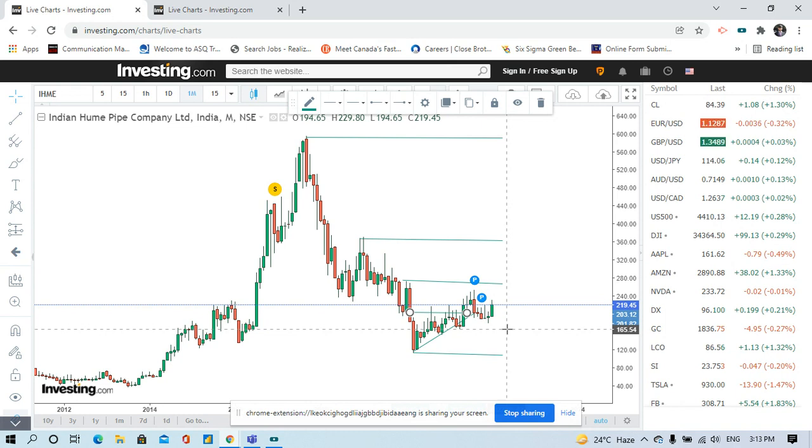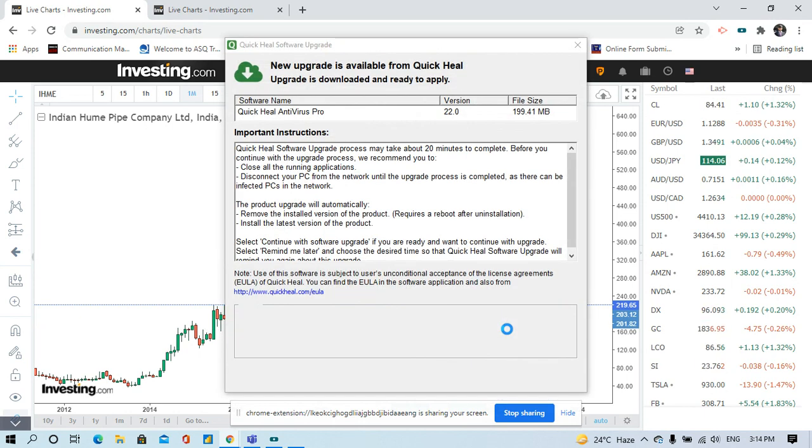So if the stock comes down from 219 to 165, you have to sell the stock. I know it is a loss, but you must sell — you have to be very strict and disciplined in your approach. You are taking a risk of 55 points, so you need double the reward to be a profitable trader. That means your target should be 110 points above entry, so 220 plus 110 equals 330 — that should be your target.